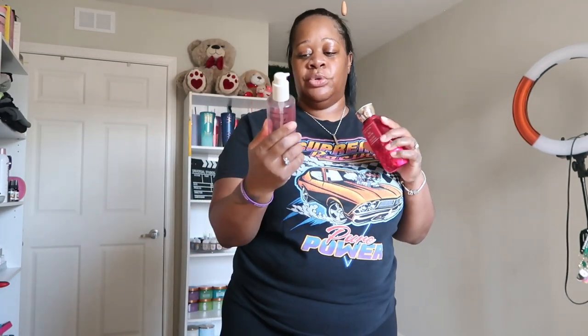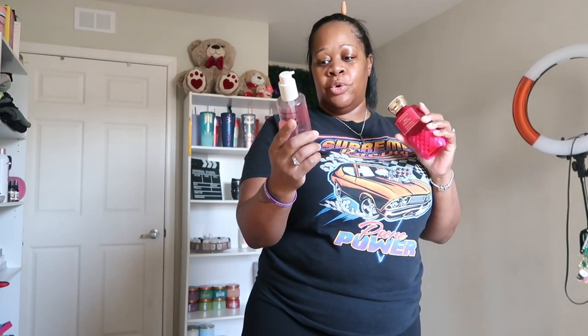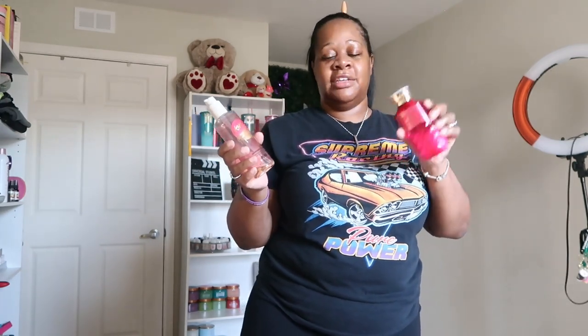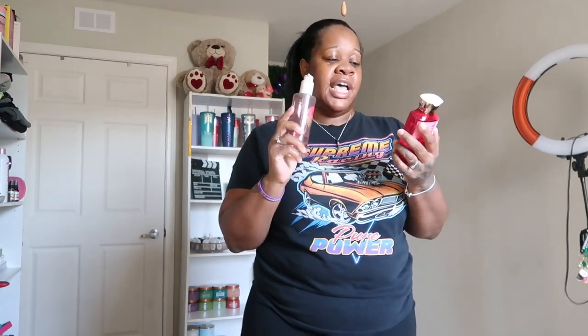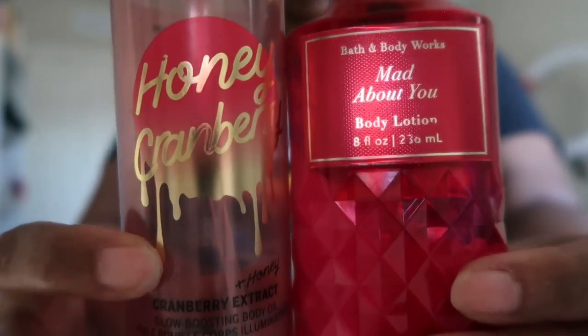Skin is definitely glistening! For body care today I'm using this Victoria's Secret PINK Honey Cranberry Extract Glow Boosting Body Oil, and then I like to mix an oil with a body lotion. I really don't like using body lotion by itself - it just never gives me enough moisture. I love the feel of mixing an oil with a lotion; it makes my skin feel a lot more soft and supple. Today I'm using Bath & Body Works Mad About You and we're just mixing these two together.